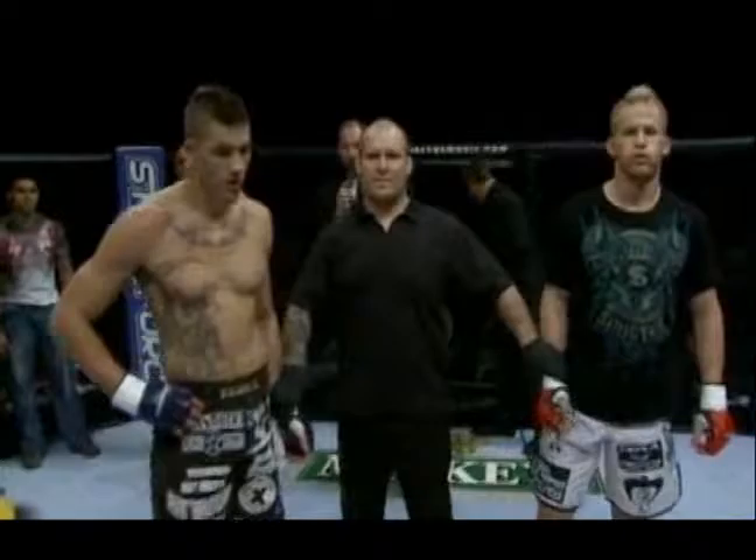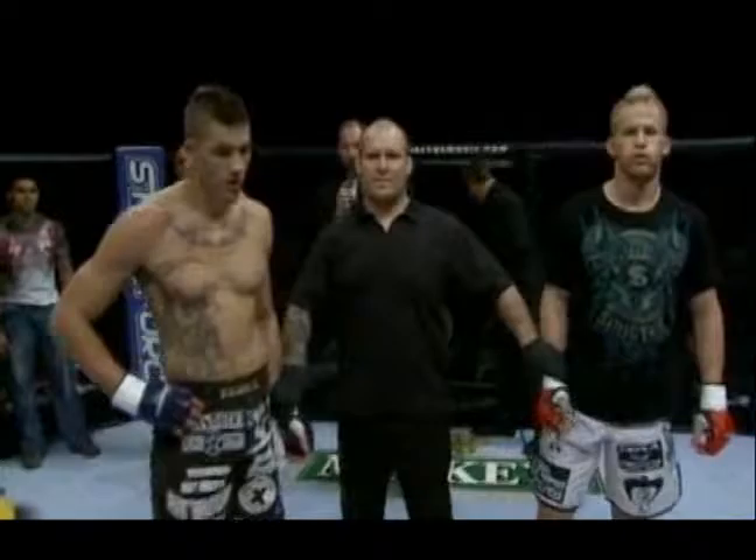He lays out on him, pushes his head down, and continues to land those strikes. He never loses position as Johnson is trying to escape. Lawson gets behind him, locks his hands together, puts his legs in, and he applies that choke — a strong choke. Tony Johnson, the striker, done in by submission specialist Eric Lawson.